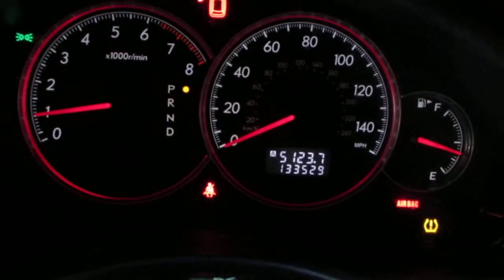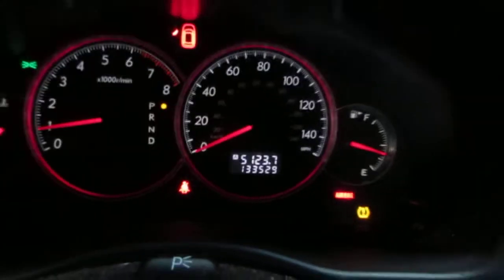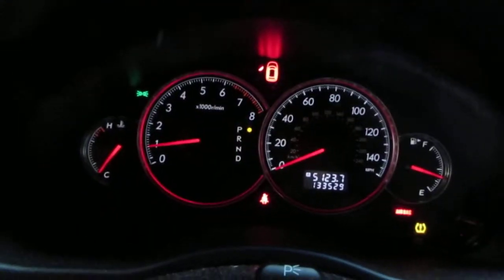The vehicle does currently have 133,000 miles. There are no check engine lights on at this time.